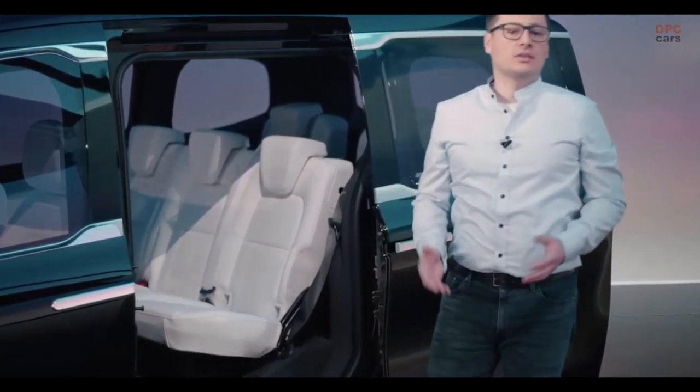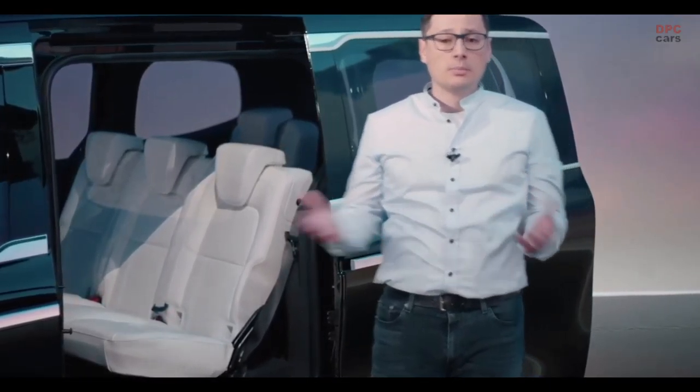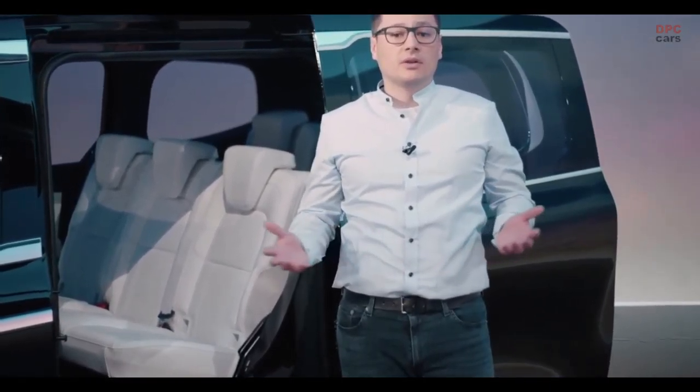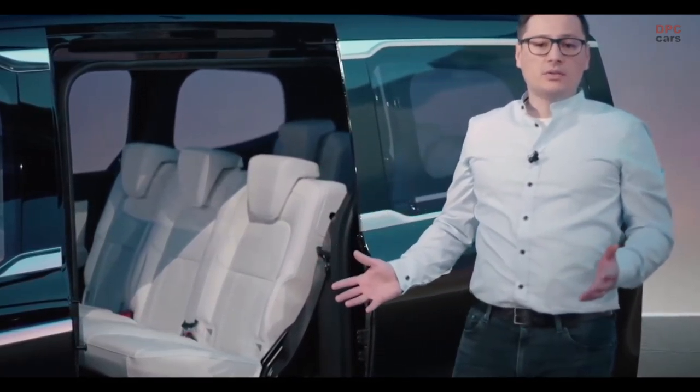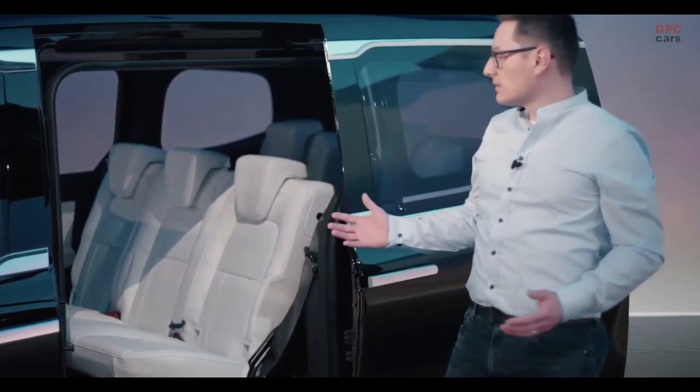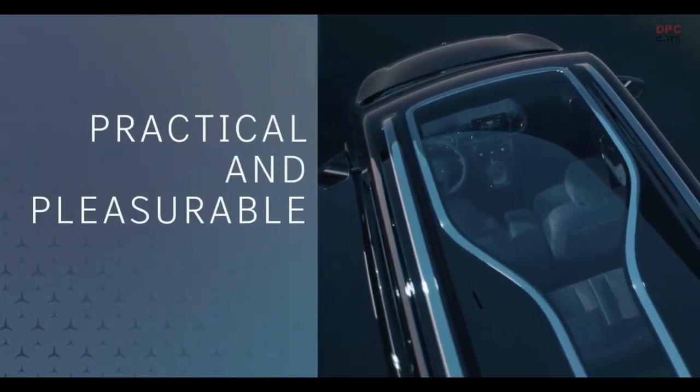The Concept EQT is also for our leisure active customers — people who enjoy sports or have a lot of hobbies or want to get out regularly. The Concept EQT also has practical sliding doors on both sides and a lovely panoramic sunroof.